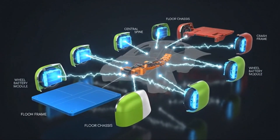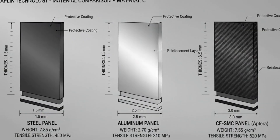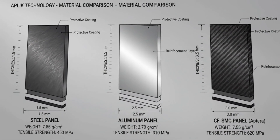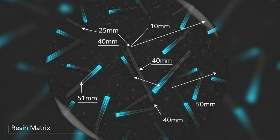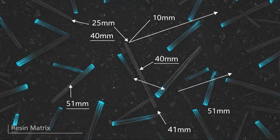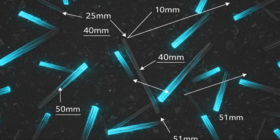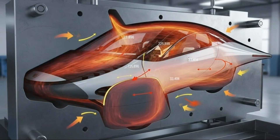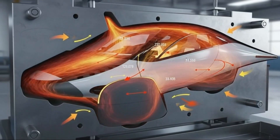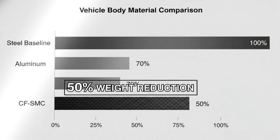BIN, short for Body in Carbon, represents one of the most radical shifts in vehicle construction the automotive world has ever seen. Traditional cars rely on 200 to 400 separate stamped metal parts, all welded, bolted, or riveted together. Aptera throws that playbook away entirely. Six parts replace all of that complexity — fewer pieces than many toy cars — and yet the result is not weaker, cheaper, or compromised. It's lighter, stronger, and fundamentally more efficient.